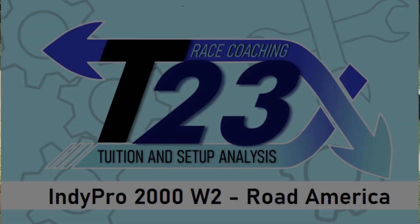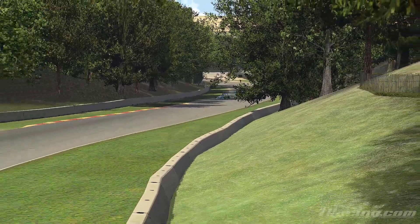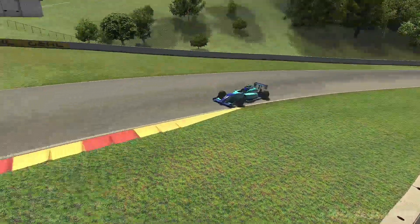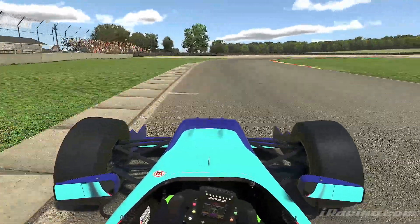Hello everyone and welcome to week two of the IndyPro 2000 Championship. This week we are at Road America in the US. This is a four mile road course, and I'll be talking you through a hot lap today.